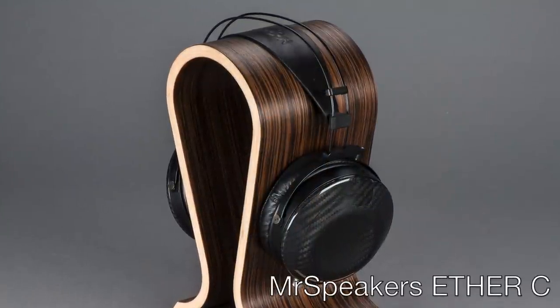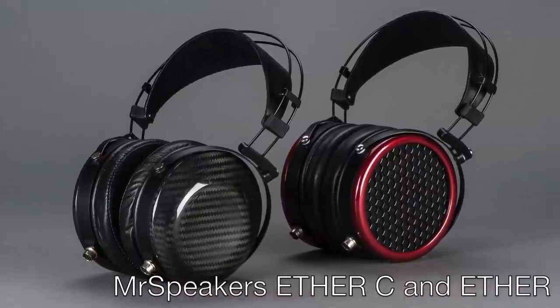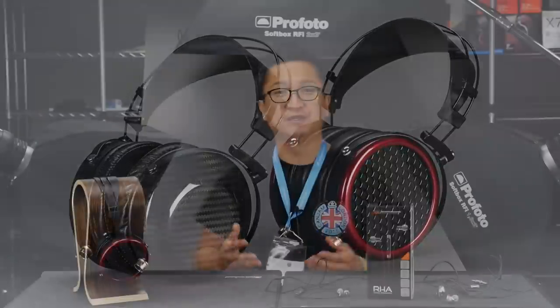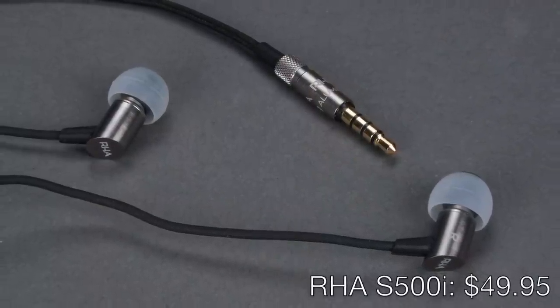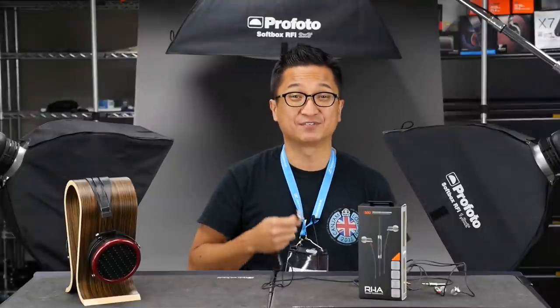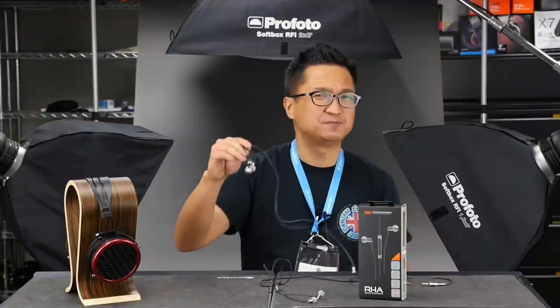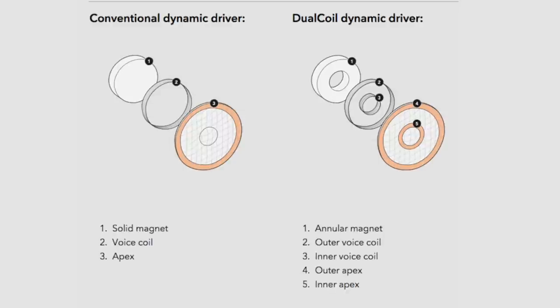Not too many people have had the chance to hear the new Mr. Speakers Ether C closed-back flagship headphone. They debuted it at a show in Los Angeles last month, and then at CanJam London they showed it again. At CanJam at RMAF, the superb new Mr. Speakers Ether C will be available to audition along with the open-back Ether, so make sure to stop by to listen to Mr. Speakers' open and closed flagship planar magnetic headphones. RHA introduced their new S500i in London — it's pretty remarkable that you can buy these for only 50 bucks, because they sound a whole lot nicer than their price might suggest. Also make sure to listen to their flagship, the T20i. It has a unique dual voice coil dynamic driver design, and it sounds very nice. Make sure to listen to the T20i and the S500i at the RHA exhibit at CanJam at RMAF.